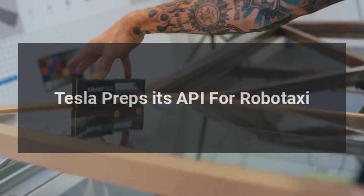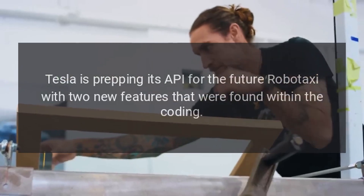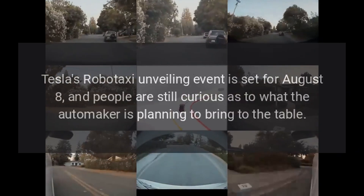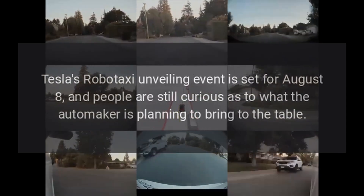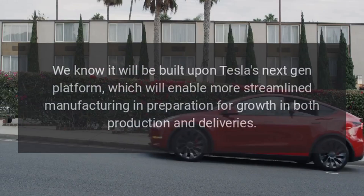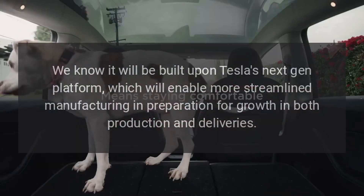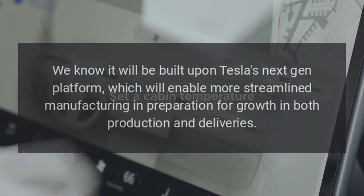Tesla is prepping its API for the future Robotaxi with two new features found within the coding. Tesla's Robotaxi unveiling event is set for August 8th, and people are still curious as to what the automaker is planning to bring to the table. We know it will be built upon Tesla's next-gen platform, which will enable more streamlined manufacturing in preparation for growth in both production and deliveries.